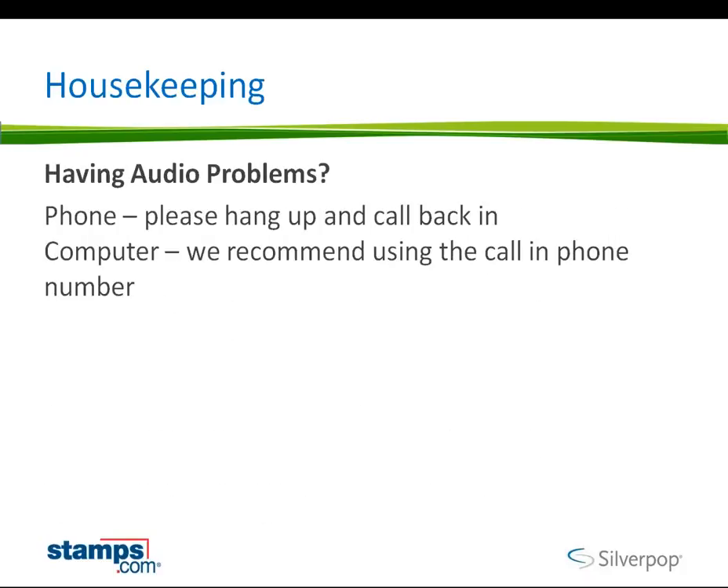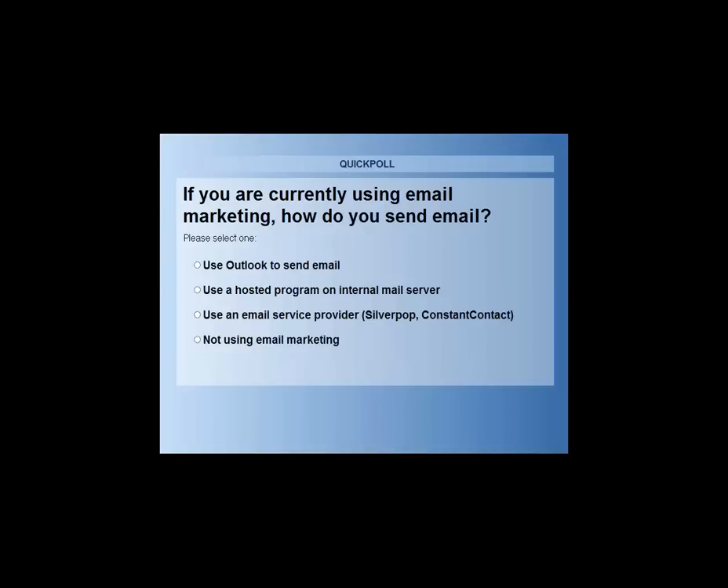We'll also be posting this webinar on our Stamps.com YouTube page. Lastly, if you're having audio problems and you're using your computer, we suggest using the call-in number on your invite email. And if you're having audio problems on the phone, you may want to hang up and try calling in again. Before we get started, I wanted to run a quick poll to find out how many of you are currently using email, so I'm going to launch it right now.